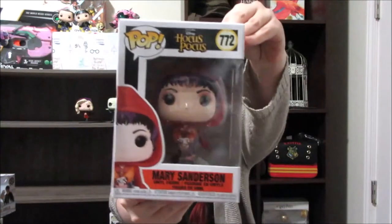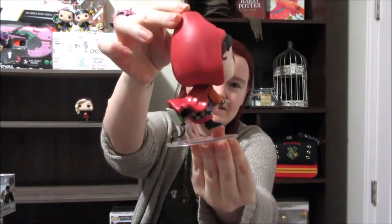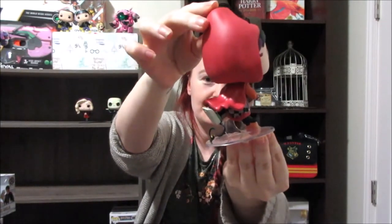And the next one I got was Mary. Of course, Mary is on the vacuum cleaner. Here she is, and here's her little vacuum cleaner. I really like how they are on these stands too — it's real cute. And look at this — there's the plug to the vacuum!